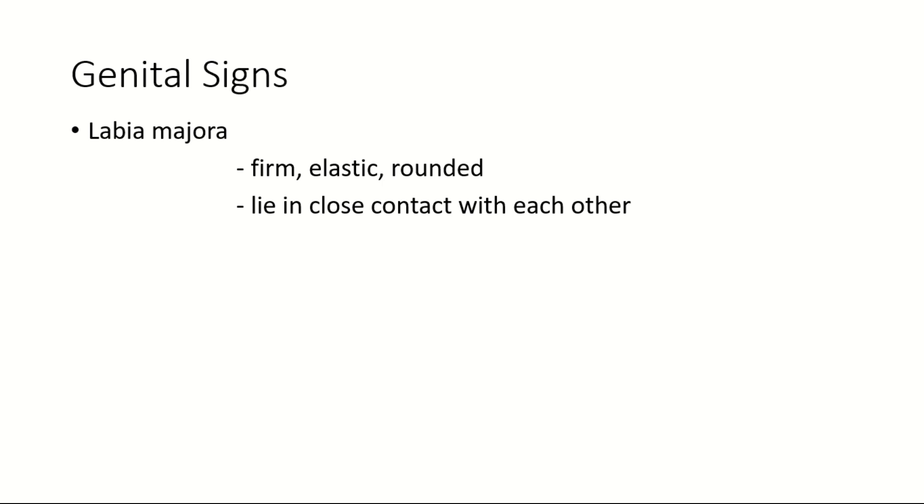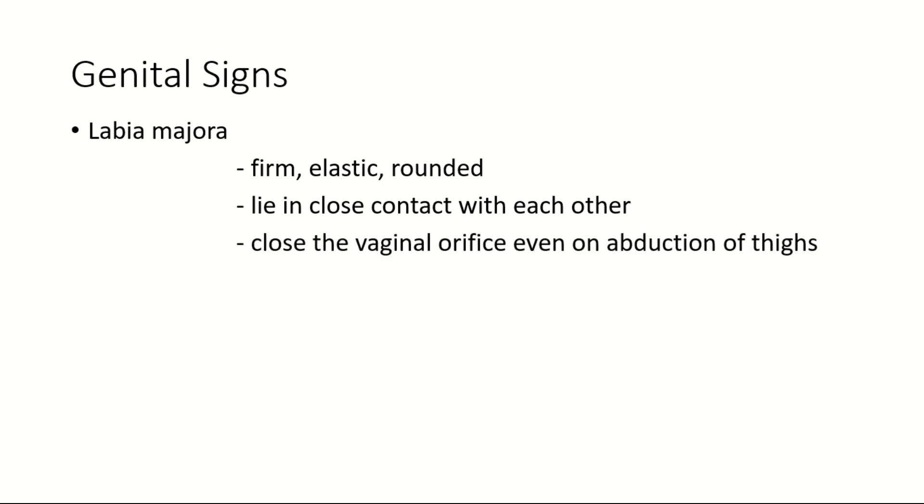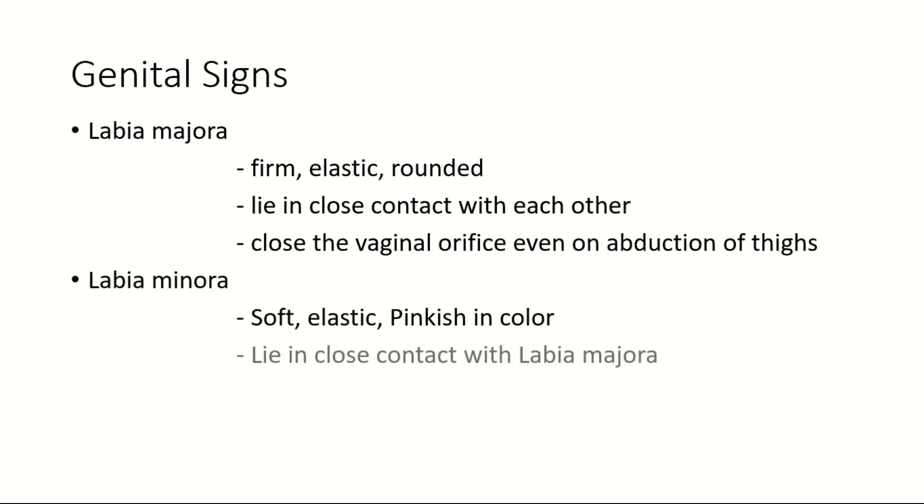What are the signs of virginity? The signs of virginity are classified into two: genital signs and extra-genital signs. Genital signs of virginity: the labia majora are firm, elastic, and rounded. They lie in close contact with each other and close the vaginal orifice even on abduction of thighs. The labia minora are soft, elastic, pinkish in color, and they lie in close contact with the labia majora.